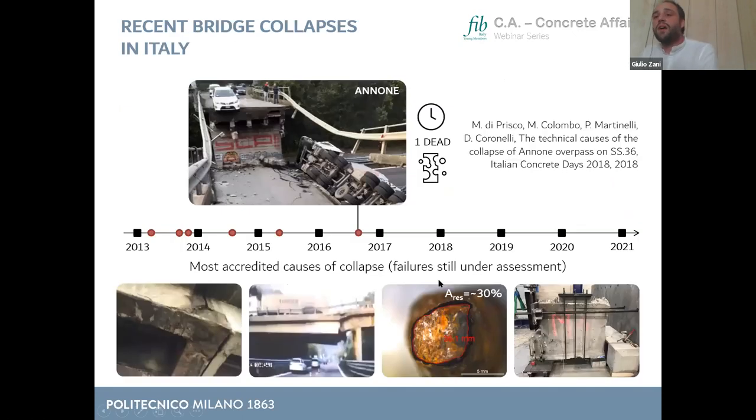Negative feelings about reinforced concrete were certainly felt in Italy over the past decade because we experienced a series of bridge collapses. In this slide I'm reporting a timeline covering the last eight years in which I tried to point out with small red dots all the cases of structural failure associated to bridges. This is certainly not fully representative since some collapses are not widely reported if there are no fatalities or if the cause is an environmental event.